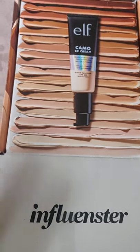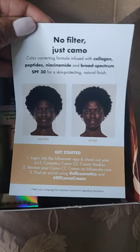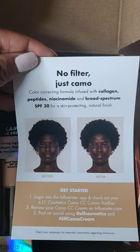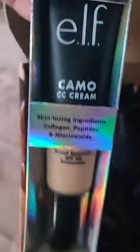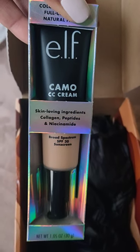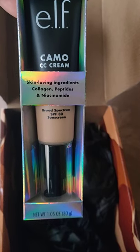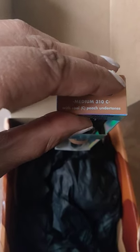Influenster sent me this Elf Camo CC Cream as a free sample — no filter. CC stands for camel color correcting formula. It has beautiful skin-loving ingredients: collagen, niacin, and SPF 30. The shade is medium 310 with cool peachy undertones.